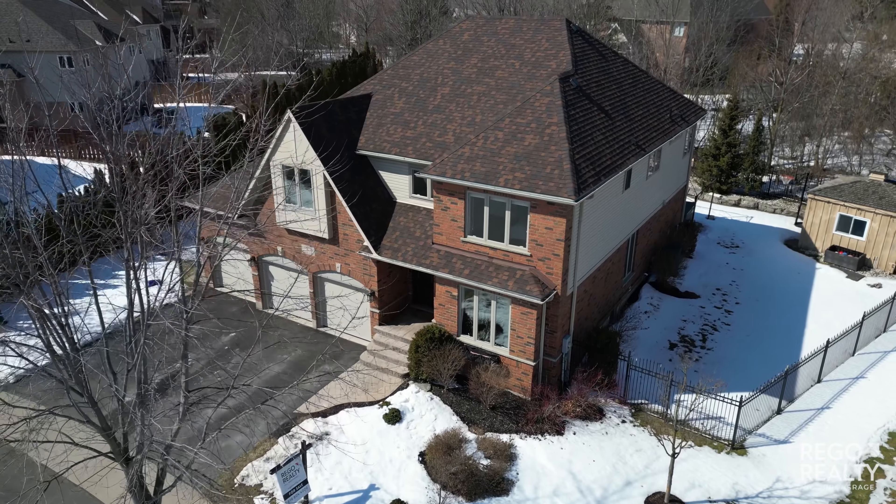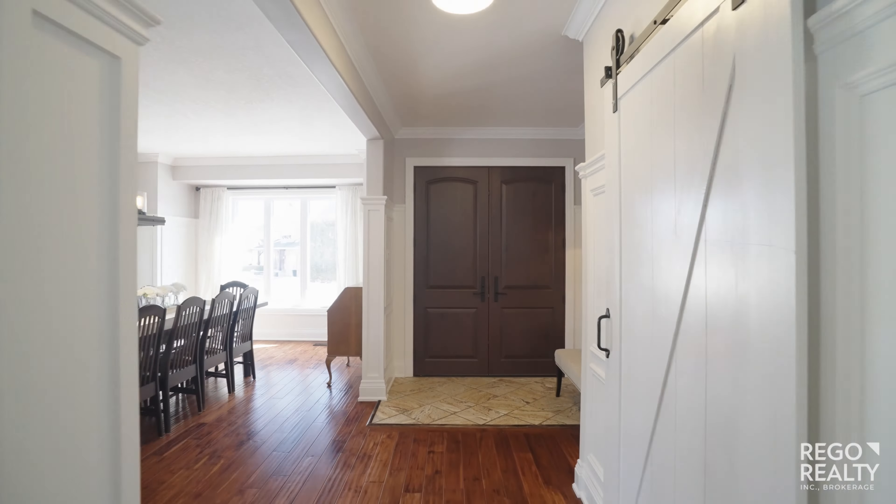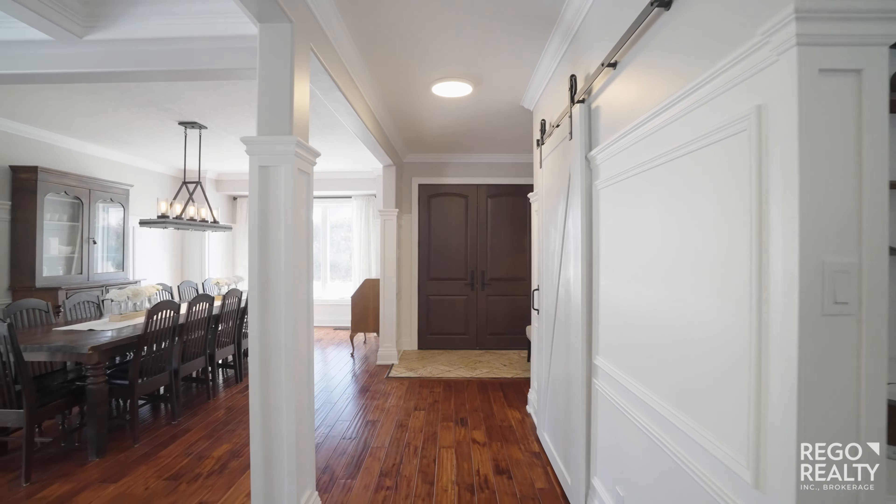This four-plus-one-bedroom, five-bath home has been renovated from top to bottom. The main level features large living and dining spaces perfect for entertaining.